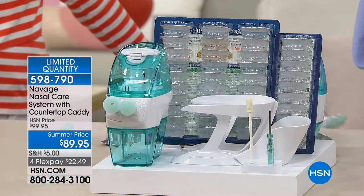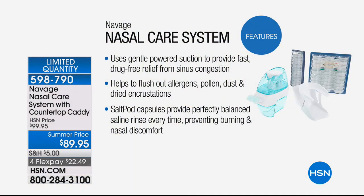They recommend twice a day — they call it the Navage Challenge. You can't overuse this, because remember, it's a completely drug-free way to address congestion and all of those nasal concerns. It feels so good. We like to say it's nature's decongestant. Nasal care is going to be to the 21st century what oral care was to the 20th — people didn't use to brush their teeth every day, and now we wouldn't leave home without doing it. Doctors have recommended it as well — we've got a little testimonial footage we'd like for you to take a look at.